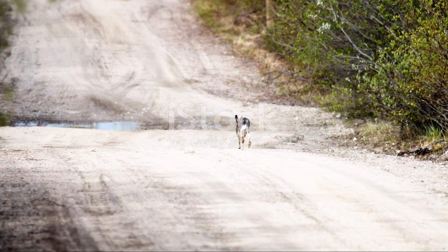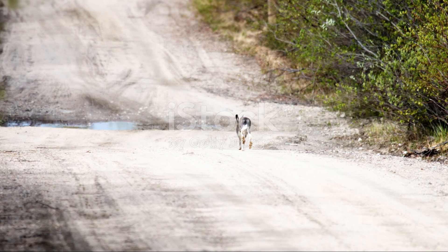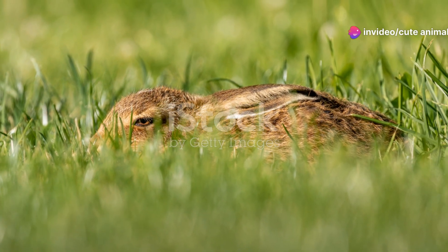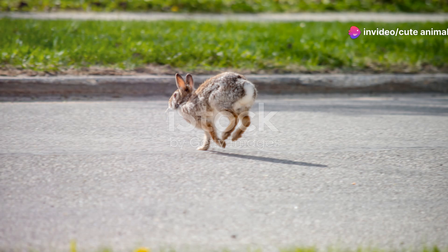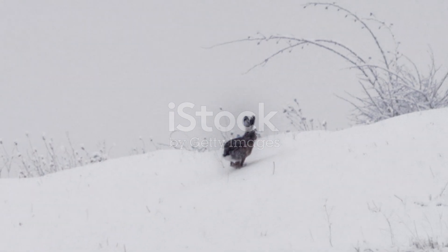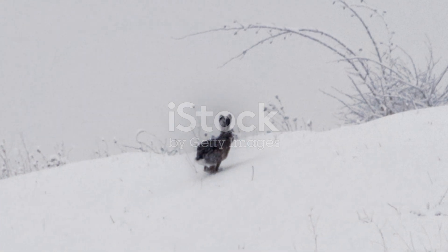This helps them navigate the varied terrain of Sweden, from dense forests to open fields. Now, let's talk about their incredible eyesight. These hares have large eyes positioned on the sides of their heads, giving them a wide field of vision. They can spot predators from a distance and make a quick getaway.